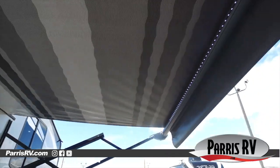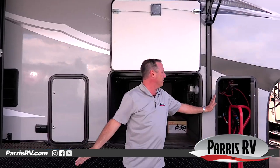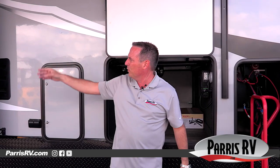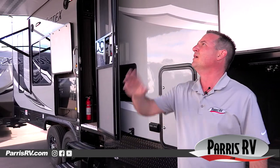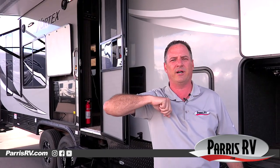Check out the huge power awning. They put the biggest awning possible on this thing — it goes from here all the way back to where the window is, so they really did a good job putting the largest awning on it. Plus it's got a nice LED light underneath it, which is pretty cool for after hours when you want to hang out after dark.